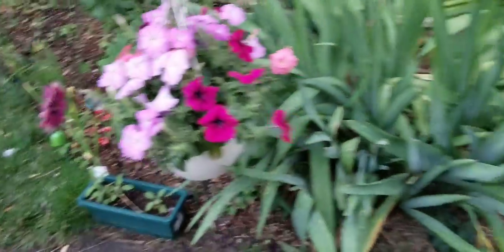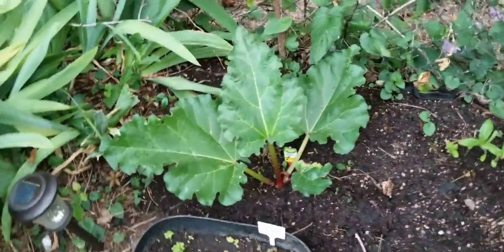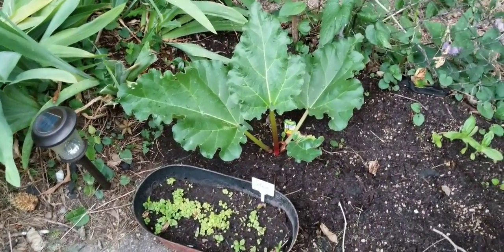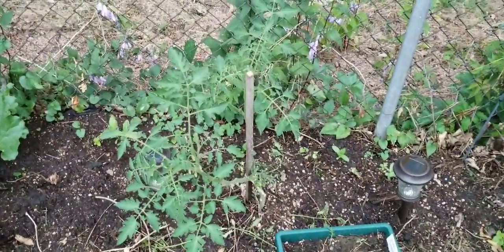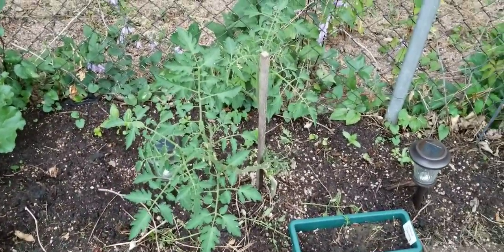My flowers are doing fantastic. The other rhubarb plant over here is doing great — it's still the one with the least amount of stalks, but it is catching up. This other tomato plant that I had an extra of is beginning to set some tomatoes on it, and I think it's going to be the tiny Tim.